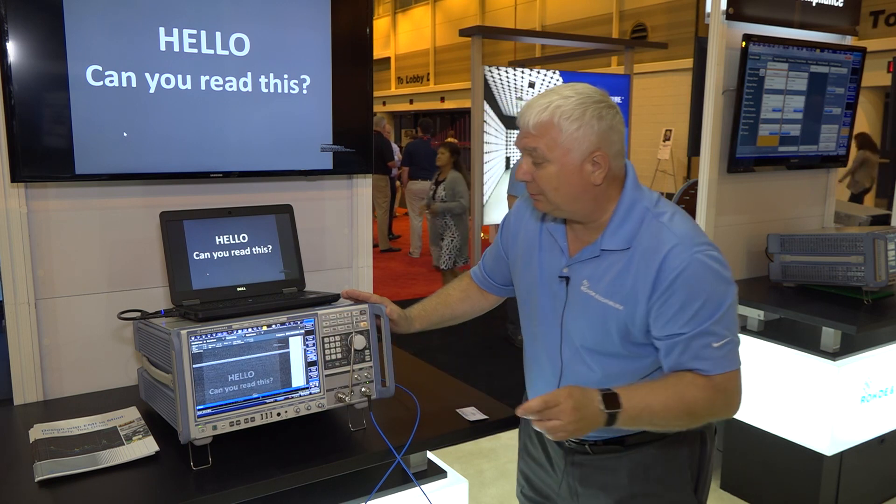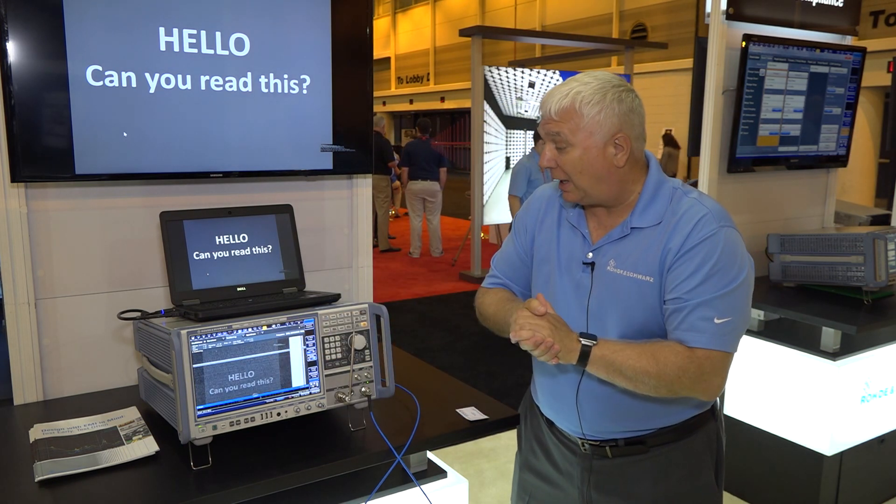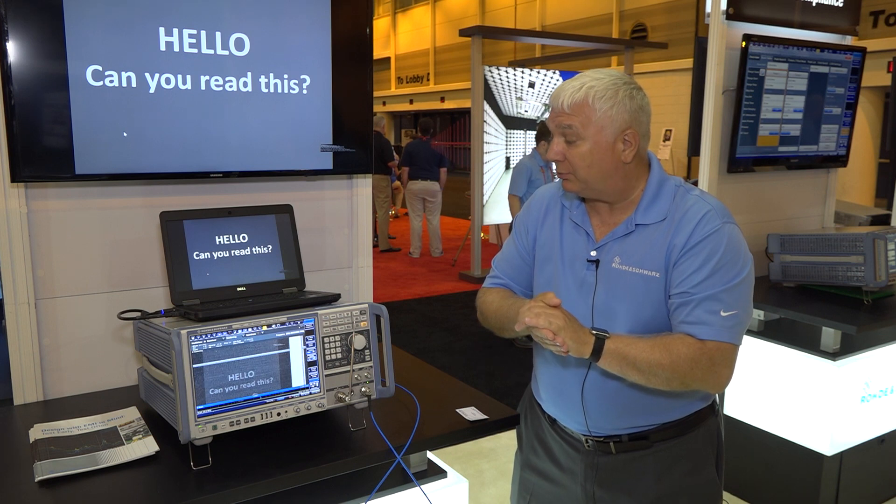We also have the ability to do raster, and that's the application we're showing here at the EMC show.